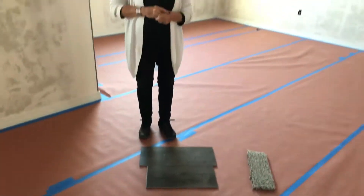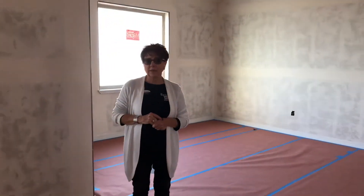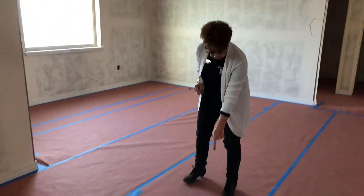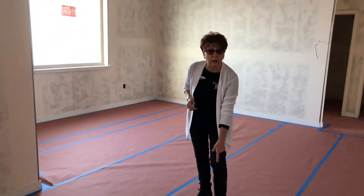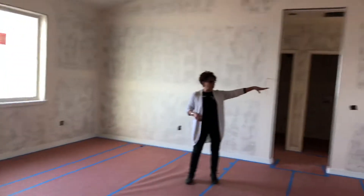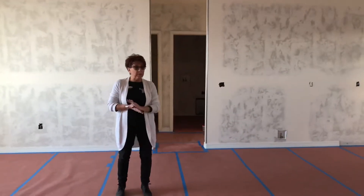This waterproof laminate is in the great room, the kitchen, the laundry, and the baths. And this is the carpet that's going to be in the bedrooms. So I'm in the dining room now, and on this side is the kitchen. There's a great pantry.